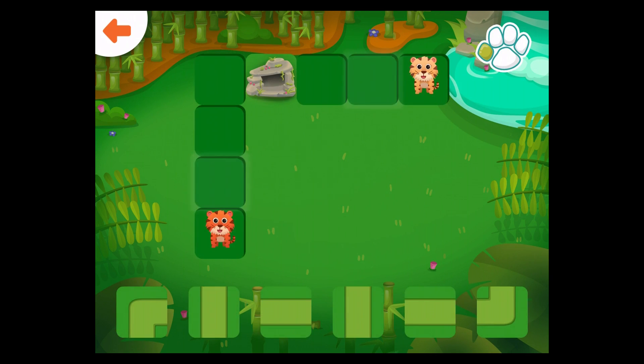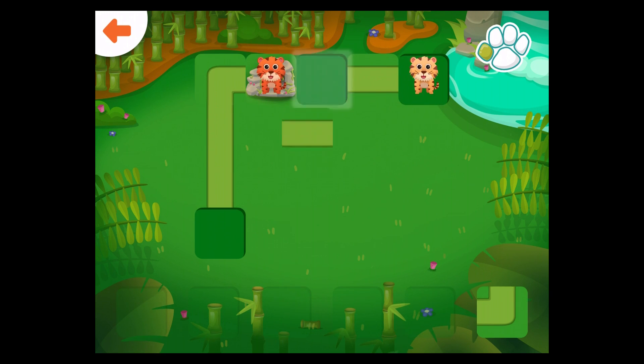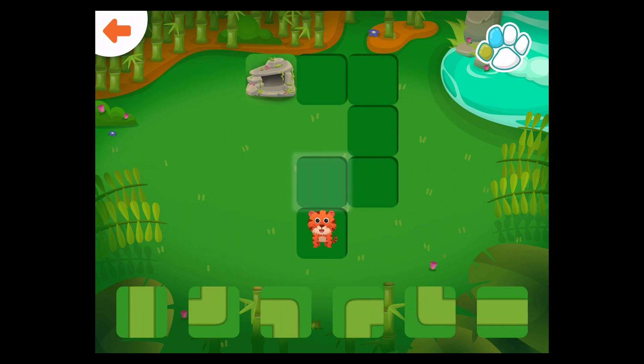Help the tigers get to the rocks. Well done! Good job! Well done! Help the tiger get to the rocks. Well done!